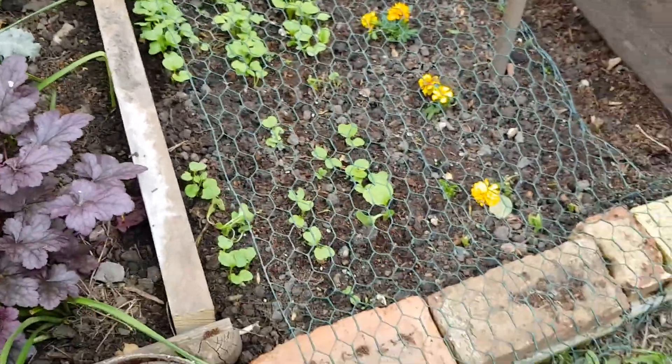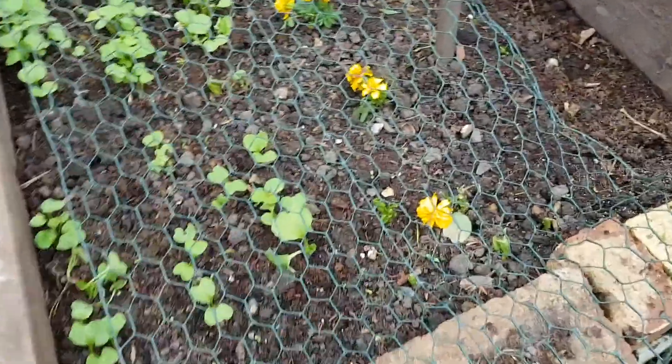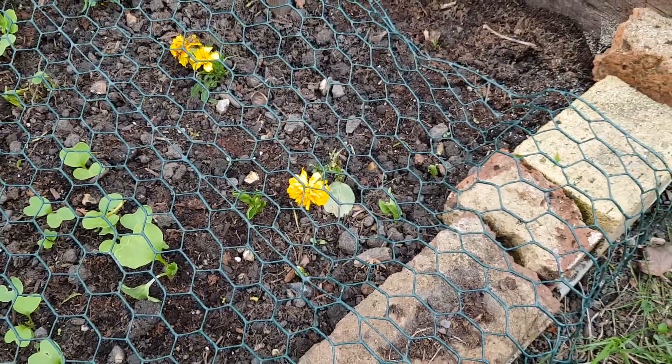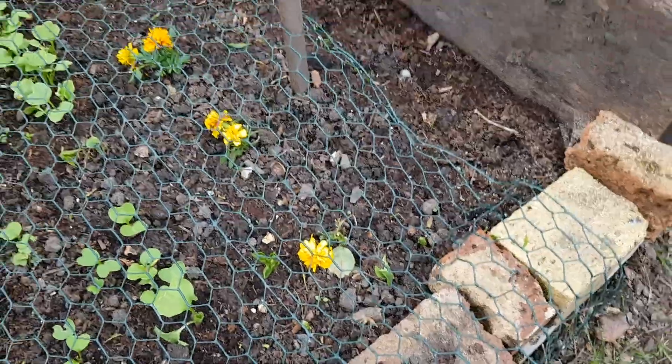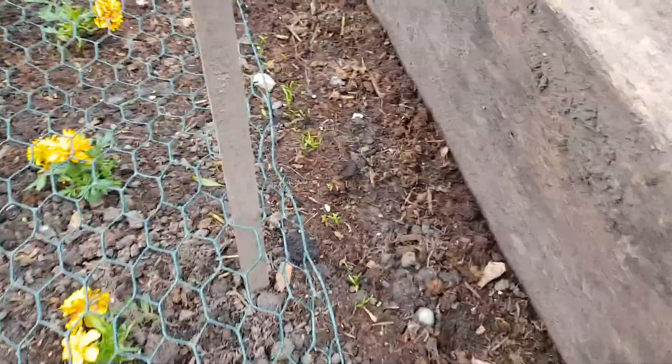I've got three different types of radish in here, and I've got broad bean seeds coming up, and I've got a row of carrots just starting to show — those little green bits are the carrots.